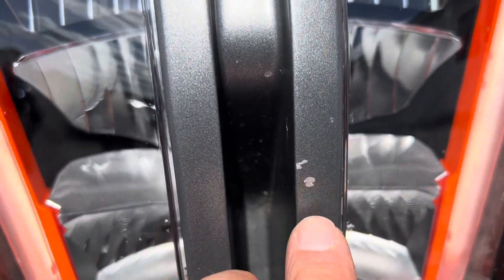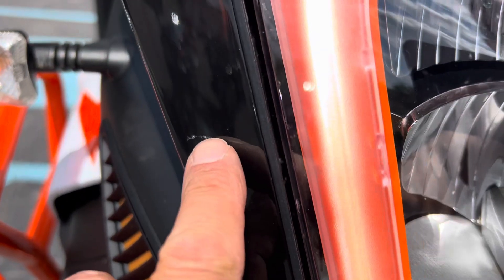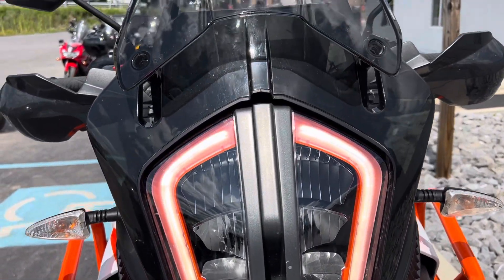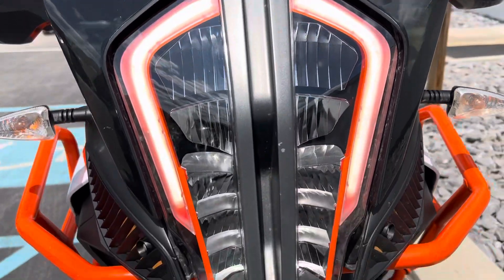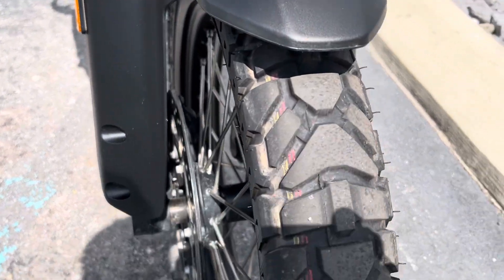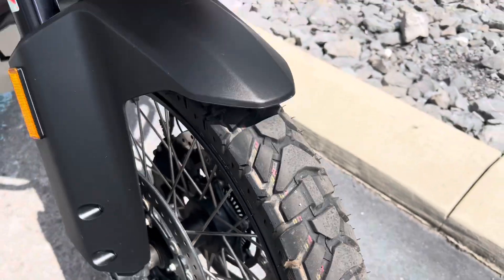A couple small paint chips and a scratch here or there, nothing major. Headlamps look good, front fender looks good. Trail Max Mission tires front and rear.